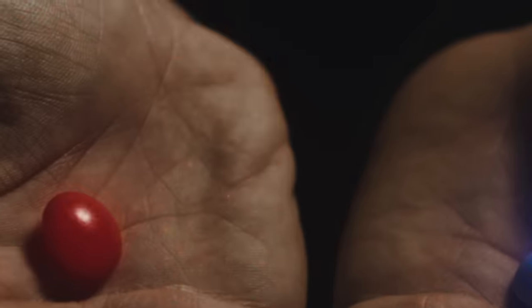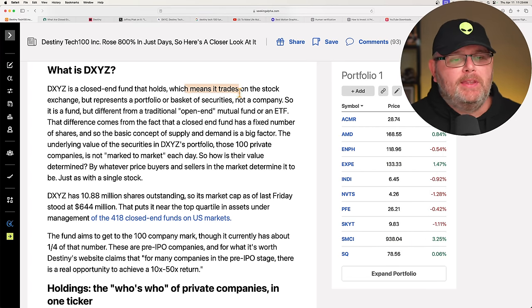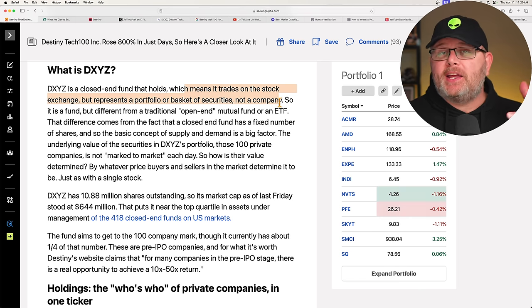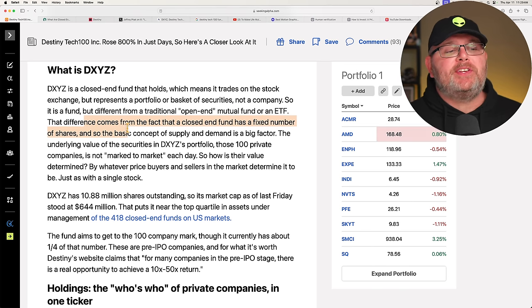Choose your destiny. Now, this is not an ETF. This is a closed-end fund, so you'll see CEF. That means this stock trades on the exchange but represents a portfolio or basket of securities, not a company. Similar to an ETF, but different. The difference comes from the fact that a closed-end fund has a fixed number of shares, and so the basic concept of supply and demand is a big factor.